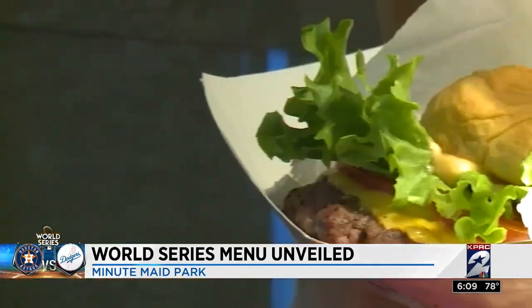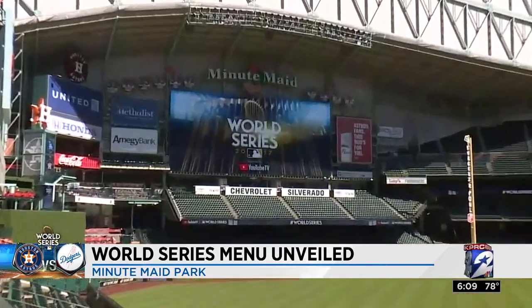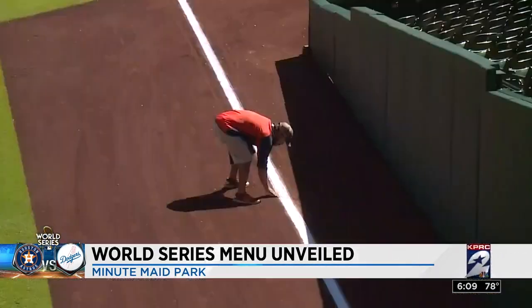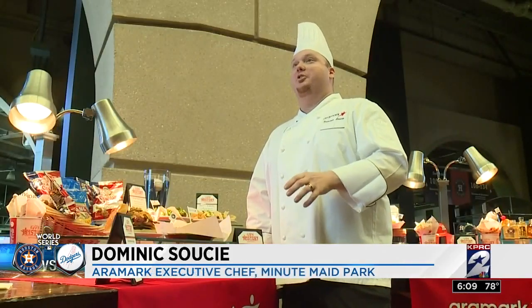There are, of course, some fan favorites like the Shack Burger or Torchy's Fried Avocado Taco. But come on, this is the World Series — time to step it up. In the culinary world, chefs are a lot like players when it comes to wanting their building to be the best.